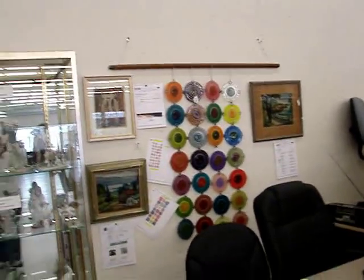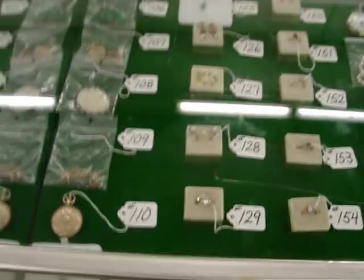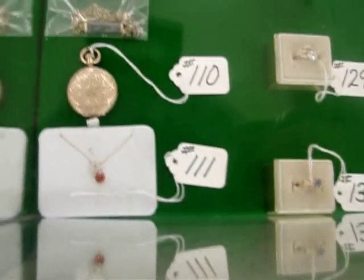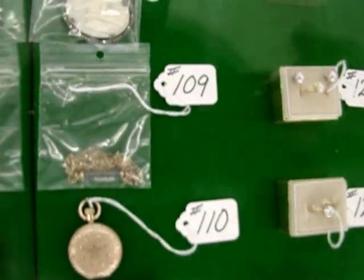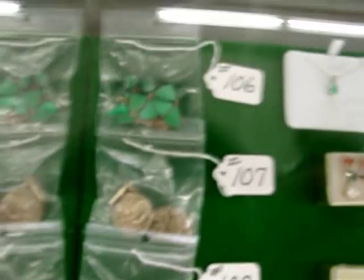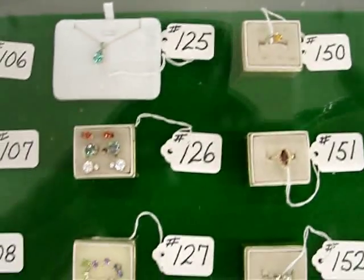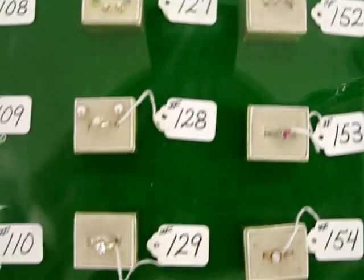We have a beautiful selection of gold and diamond jewelry, which we guarantee — when we call it gold and define it by carat, we guarantee 100% that it is 10, 14, or 18 carat as described. We guarantee a diamond to be a diamond.